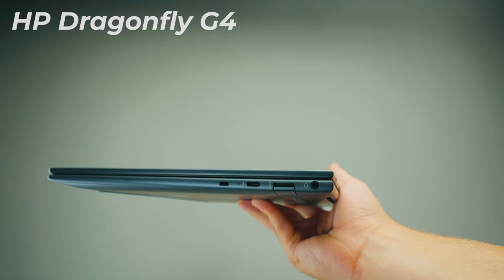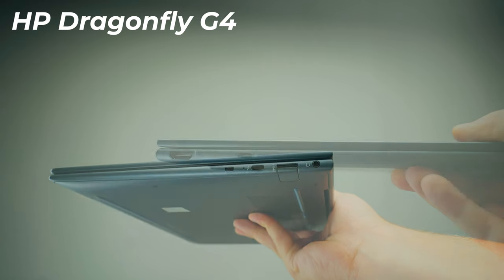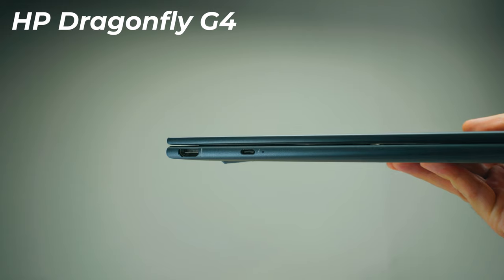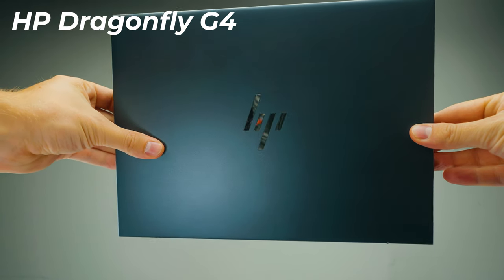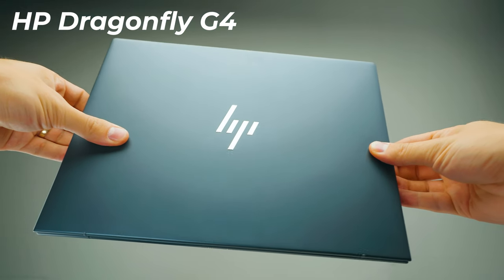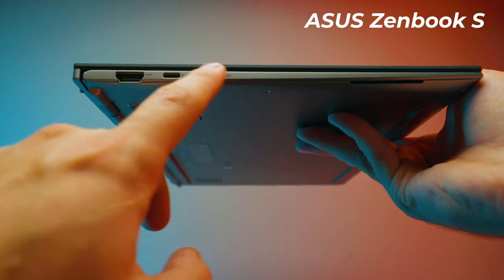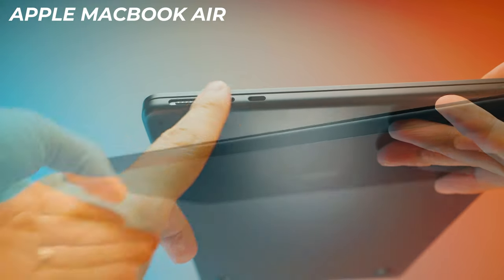When looking at ports, the MacBook starts to fall apart slightly. The HP has USB Type-A, Type-C, a headphone jack, and Kensington lock on the right side, plus HDMI and another Thunderbolt 4/USB 4 Type-C on the left — everything a business traveler needs, no dongles required. The Asus ZenBook has USB Type-A and a headphone jack on the right, two Thunderbolt ports and HDMI on the left. The MacBook really is lacking here — if you need HDMI or USB Type-A, you need a dongle.